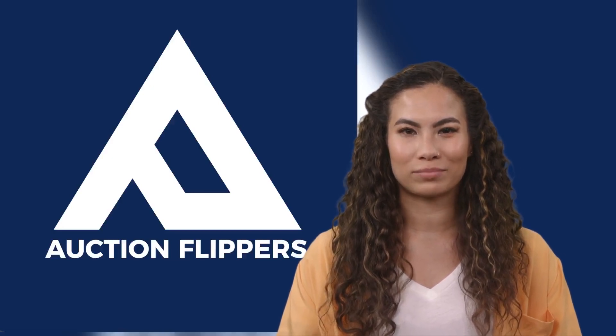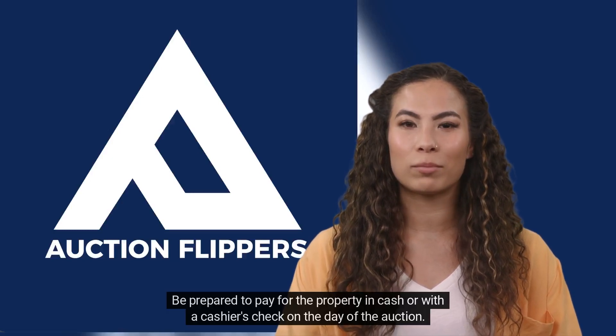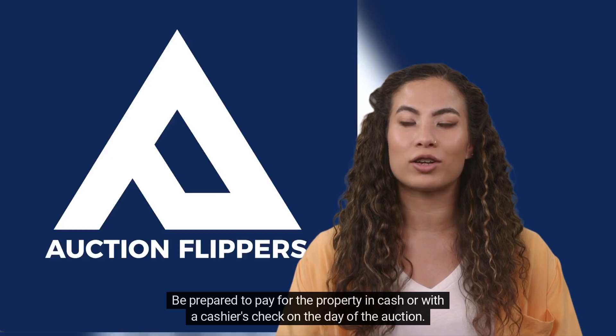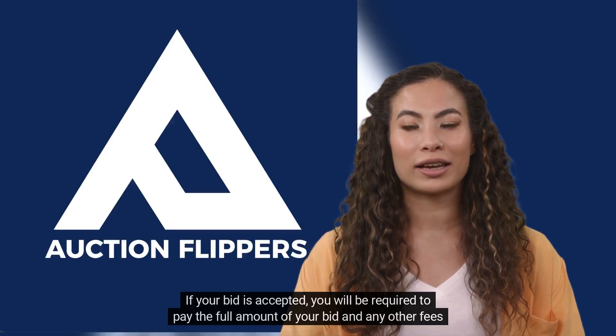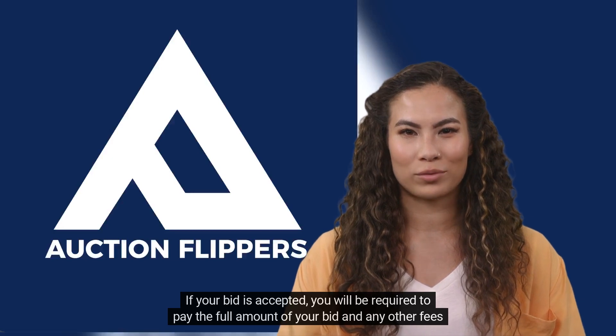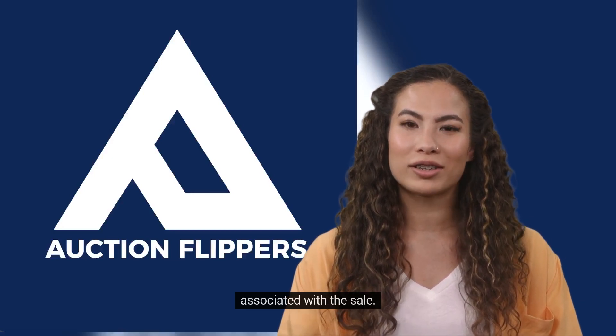3. Attend the auction and place a bid on the property. Be prepared to pay for the property in cash or with a cashier's check on the day of the auction. 4. If your bid is accepted, you will be required to pay the full amount of your bid and any other fees associated with the sale.